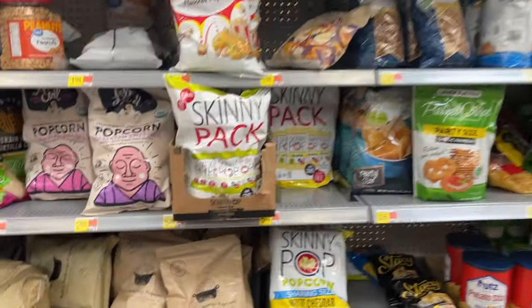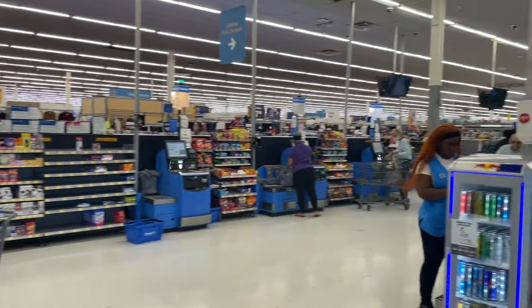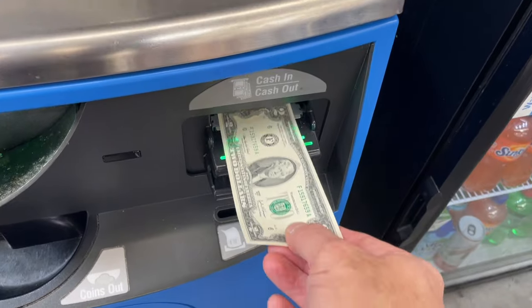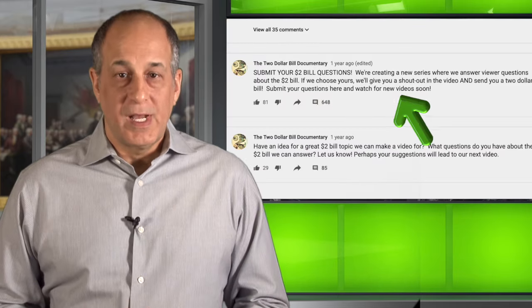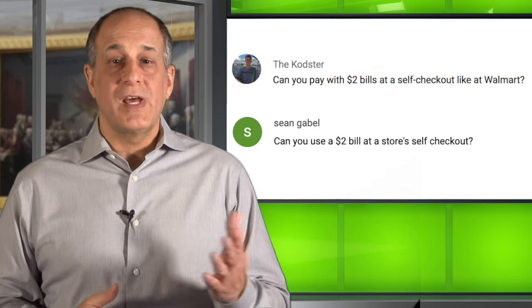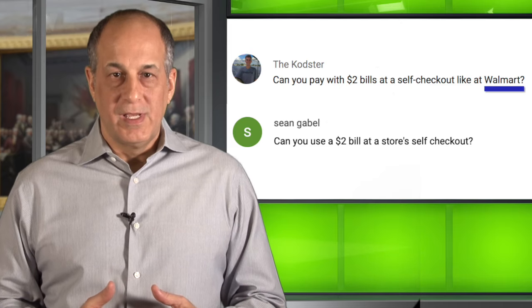I went to my local Walmart, grabbed my item, and went through the self-checkout. But after scanning my purchase, I attempted to pay with two dollar bills — did it work? Hi, I'm John, director of the Two Dollar Bill documentary, back to give out another two dollar bill to a viewer who submitted a question I made a video out of. I'm giving away two two dollar bills this time for very similar questions. I decided to start with the Codster's question first, since he mentioned Walmart specifically.